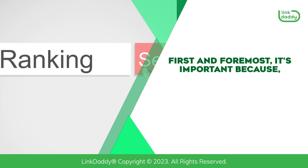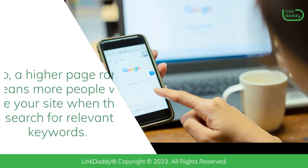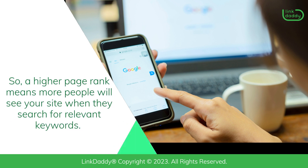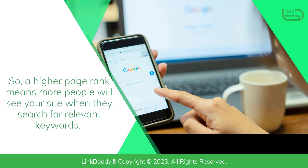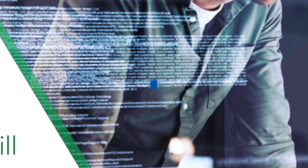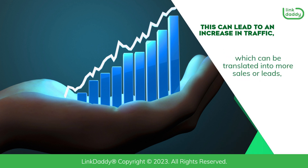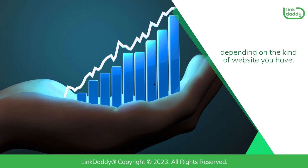First and foremost, it's important because search engines use page rankings to determine the relevancy of your site in relation to the search query. So a higher page rank means more people will see your site when they search for relevant keywords. Therefore, more people will click on it. This can lead to an increase in traffic, which can be translated into more sales or leads, depending on the kind of website you have.